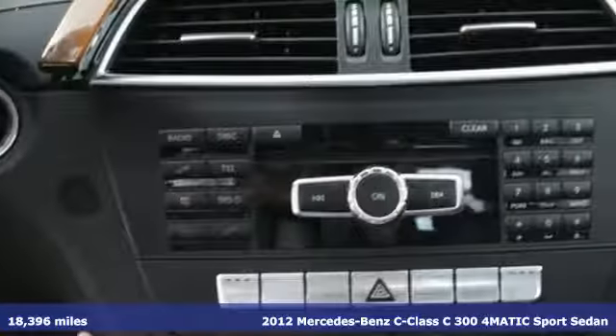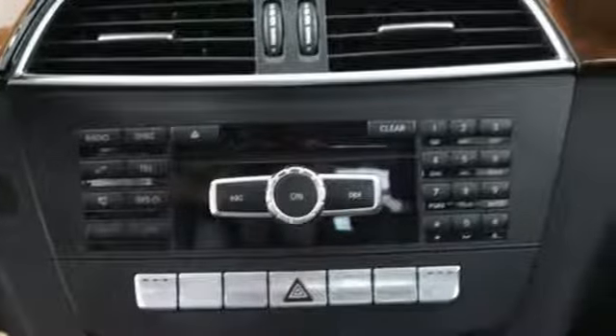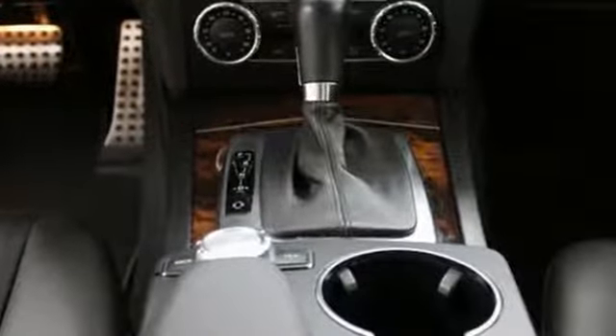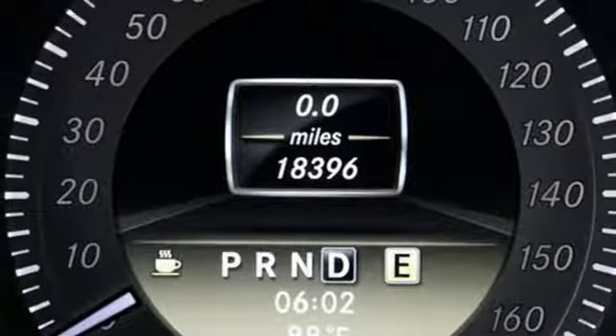It comes with all the amenities you need: Bluetooth Wireless Audio Streaming, Dual Zone Climate Control, Bluetooth, Express Open and Close Sliding and Tilting Sunroof.